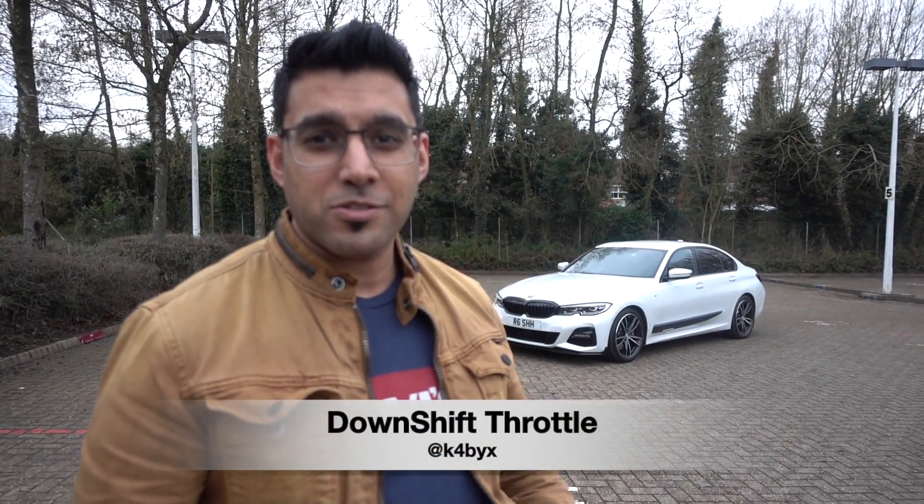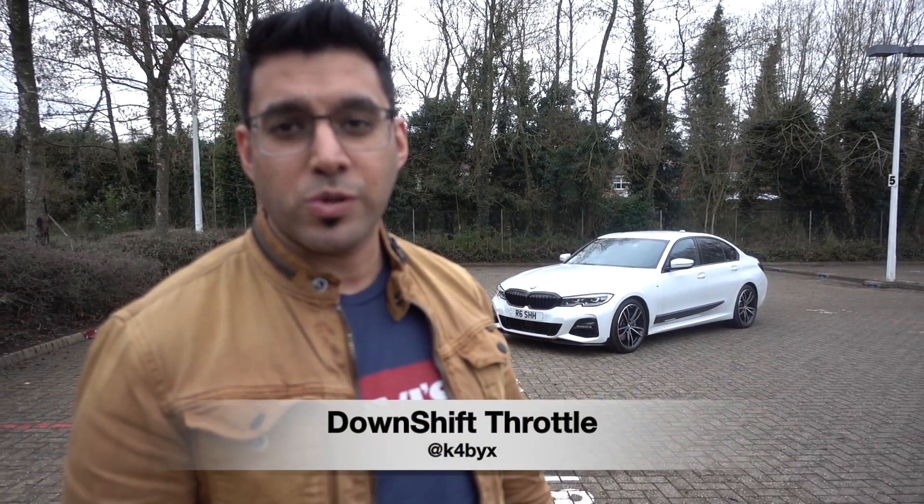Hey guys, how's it going? Welcome back to the channel. Today, as you can see, I've got my G20 3 Series with us, and what we're going to be doing in this video is talking about the five reasons why you should consider buying a G20 3 Series. I'm not sponsored by BMW, by the way.